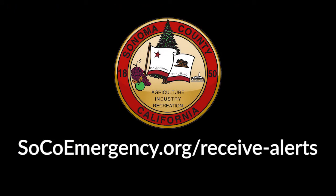Learn about all the alert and warning systems the county employs during a disaster at SoCoEmergency.org.